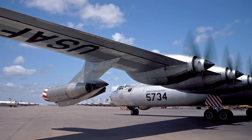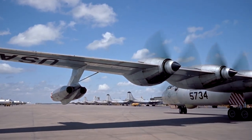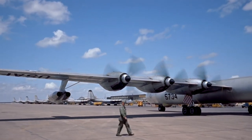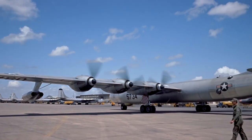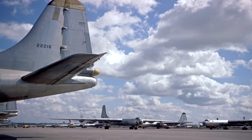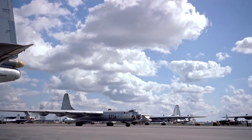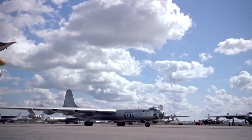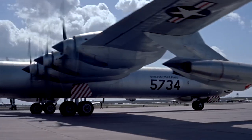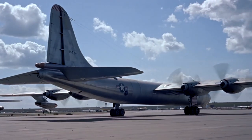The B-36 was the first bomber capable of delivering any of the US's nuclear weapons from within its full bomb bay. It had a range of 16,000 kilometers and a maximum payload of 39.6 tons, capable of intercontinental flight without refueling. Convair initially named their project B-35 and had asked for 15.8 million to develop it. The name was changed to B-36 to avoid confusion with the competing Northrop YB-35 piston engine flying wing bomber.